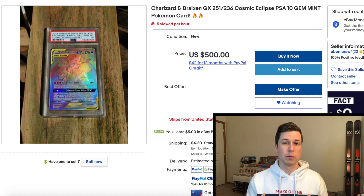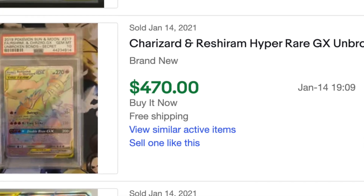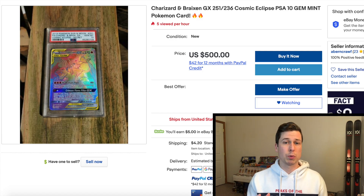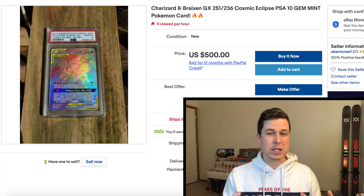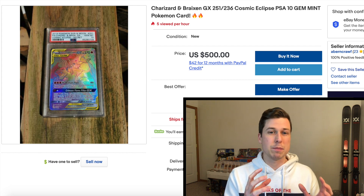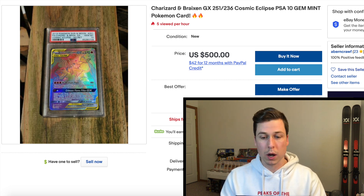The Unbroken Bonds Charizard is selling for about $470 for a much higher-populated card — about $500 more — and the Hidden Fates Charizard's last sold price is over $1,200. So this $500 mark just doesn't make sense for the long term. I really think it's going to continue to grow, especially because Cosmic Eclipse has been getting so much love lately and the booster box has been steadily increasing. Let's go ahead and take a look at that booster box.